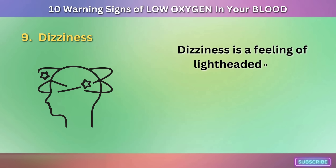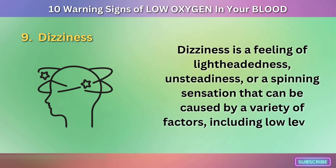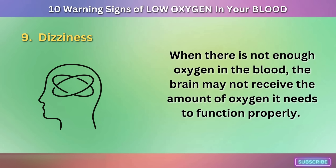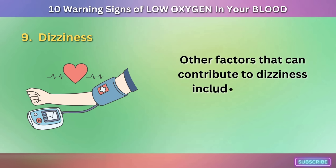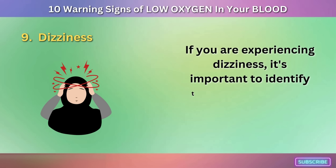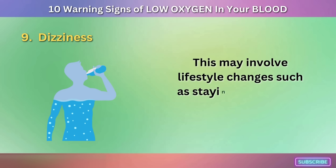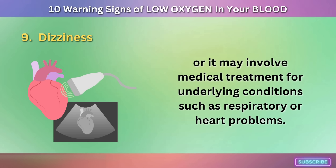Sign 9: Dizziness. Dizziness is a feeling of lightheadedness, unsteadiness, or a spinning sensation that can be caused by low levels of oxygen in the blood. When there is not enough oxygen, the brain may not receive what it needs to function properly, leading to dizziness. Other contributing factors include low blood pressure, dehydration, anemia, and certain medications such as blood pressure medications or sedatives. Identifying the underlying cause is important, as treatment may involve lifestyle changes like staying hydrated or medical treatment for respiratory or heart problems.